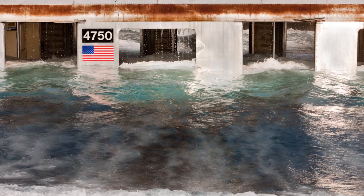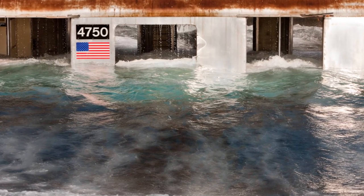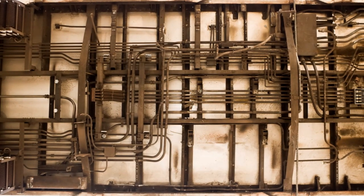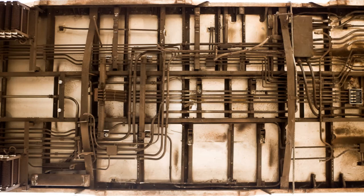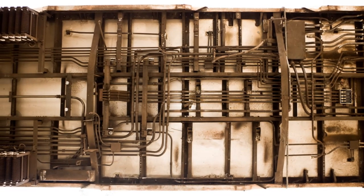Before being dumped in the Atlantic Ocean, all cars are cleaned and removed of any harmful materials and components that would float. Each subway car will be left on the ocean floor to be assimilated into the ecosystem and create an artificial reef.